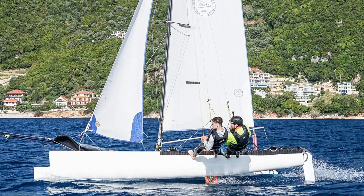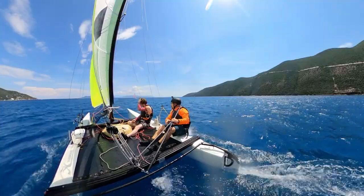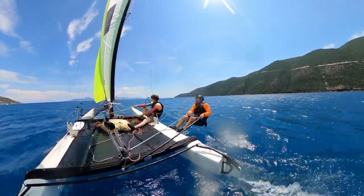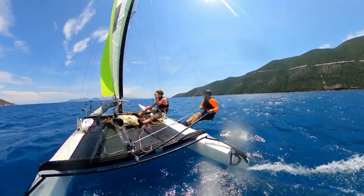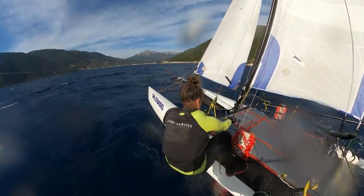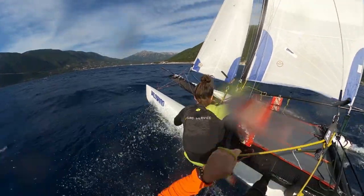Perhaps you're moving from sailing monohulls and you're looking to get into cat sailing and the Tiger looks like an exciting choice. You would be right — if you've already sailed a boat which has a centreboard, which most monohulls would have, and a spinnaker especially, then you could move straight into the Hobie Tiger as your first choice of catamaran. If you haven't done much helming on the trapeze, it's not out of the question to learn it on the Tiger, because the Tiger has a lot of volume and sits quite high out of the water, making it a very nice stable boat to get your trapezing sorted out.